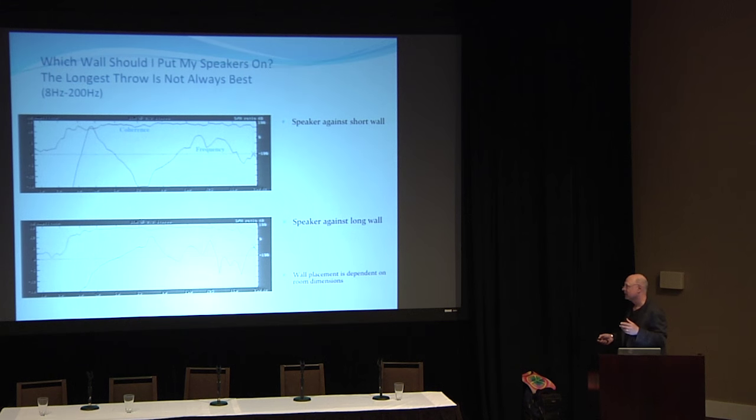I know these measurements look completely awful. In this room it's not great, but you want to try to minimize your troughs and peaks when getting a room set up.